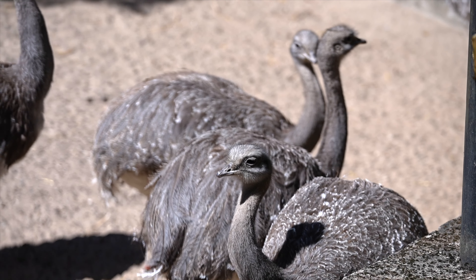These Rheas have a unique social structure. They form loose flocks called leks during the breeding season, where multiple males gather in a small area and perform elaborate displays to attract females. Females select their mates based on the quality of the display and the condition of the male's nest.